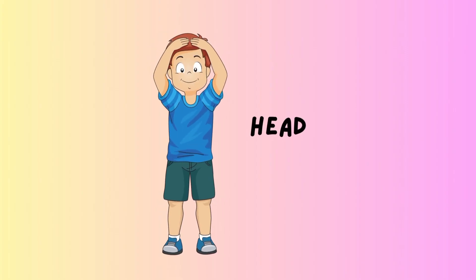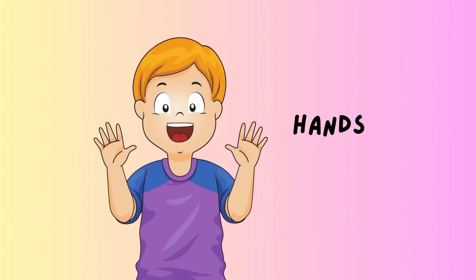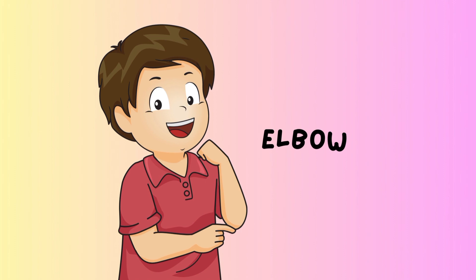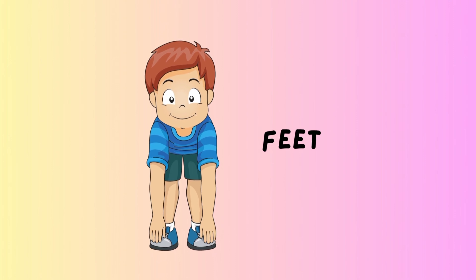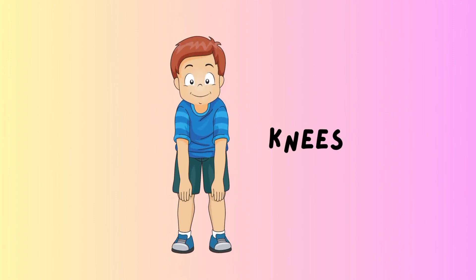Head. Hands. Shoulder. Elbow. Feet. Hips. Knees.